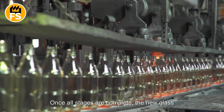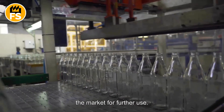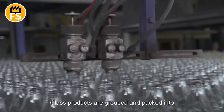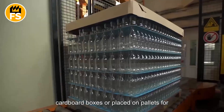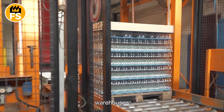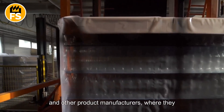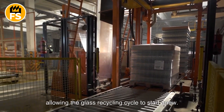Once all stages are complete, the new glass products are packaged and transported to the market for further use. In large factories, the packaging process is also automated. Glass products are grouped and packed into cardboard boxes or placed on pallets for easy transportation. The finished goods are then shipped to warehouses or directly to customers such as beverage, food, and other product manufacturers, where they will be used again, allowing the glass recycling cycle to start anew.